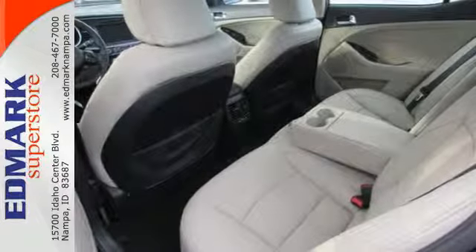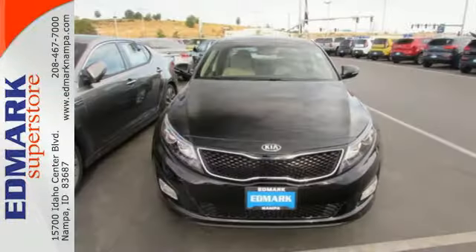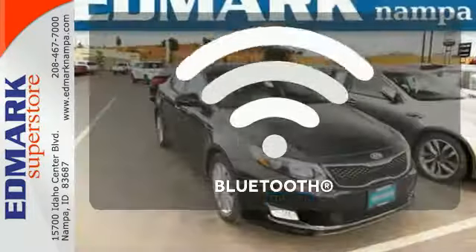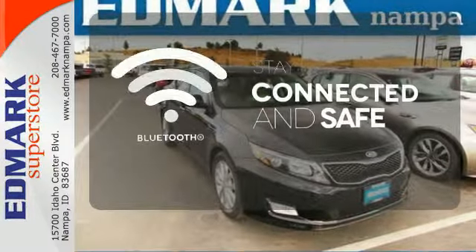A long list of conveniences begin with heated mirrors, keyless entry, a cooling glove box, and Bluetooth. Bluetooth wireless technology keeps you in command and in touch.